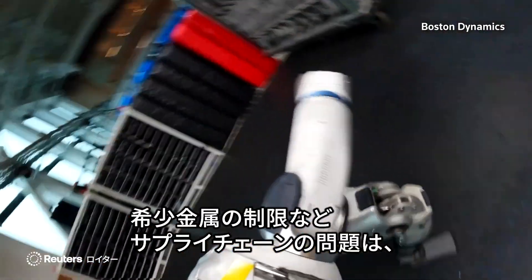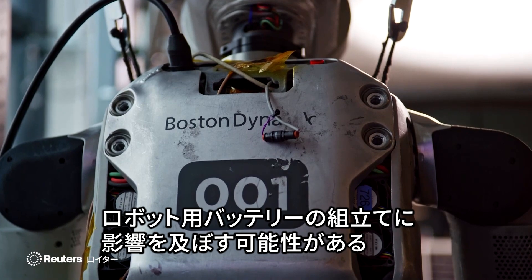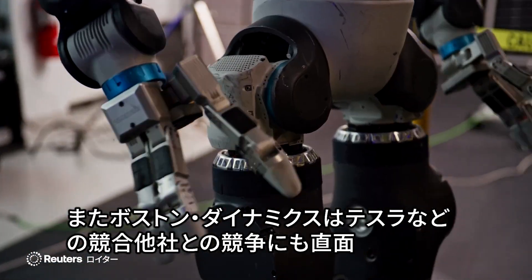Challenges remain, including navigating supply chain issues like rare earth material restrictions, which could impact battery assembly for robots. Plus, Boston Dynamics faces competition from rivals, including Tesla.